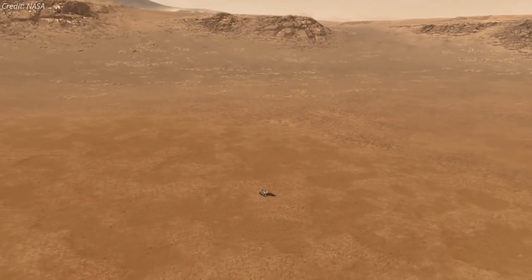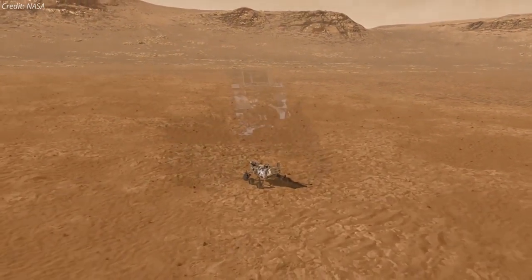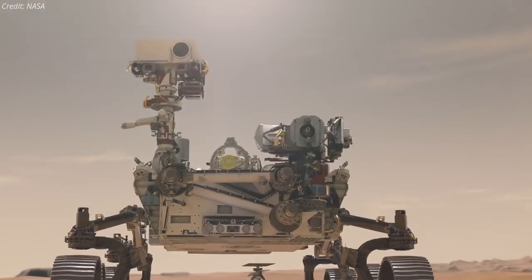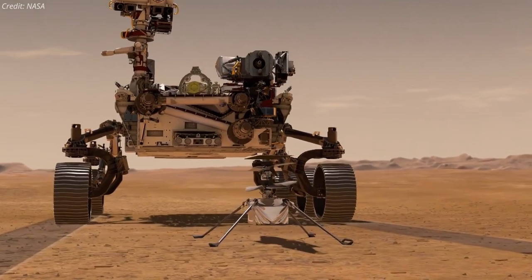Once the helicopter and rover teams confirm that Perseverance is situated exactly where they want it to be, the elaborate process to deploy the helicopter on the surface of Mars begins. The helicopter deployment process will take about six sols, or six Martian days.